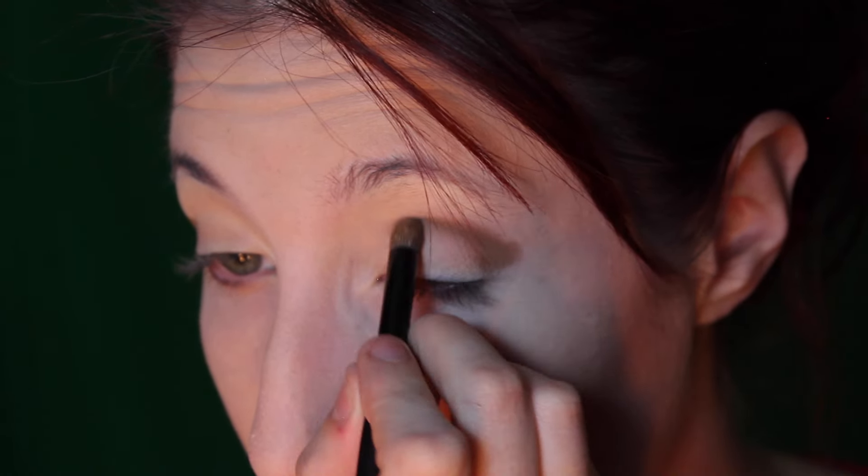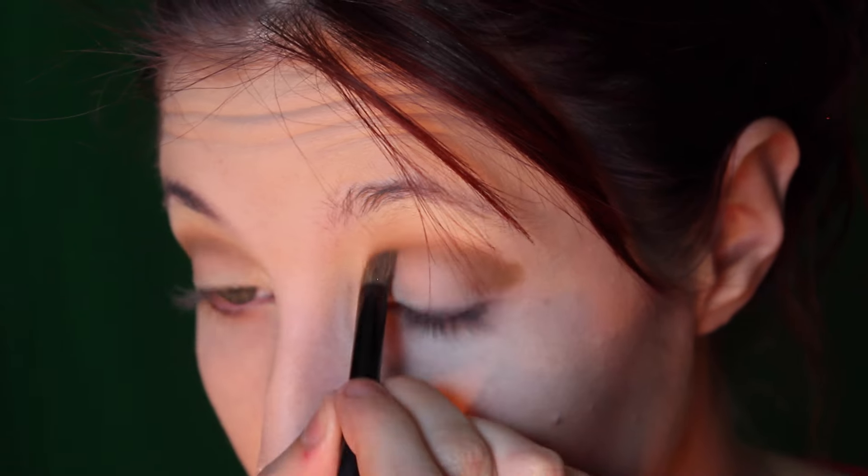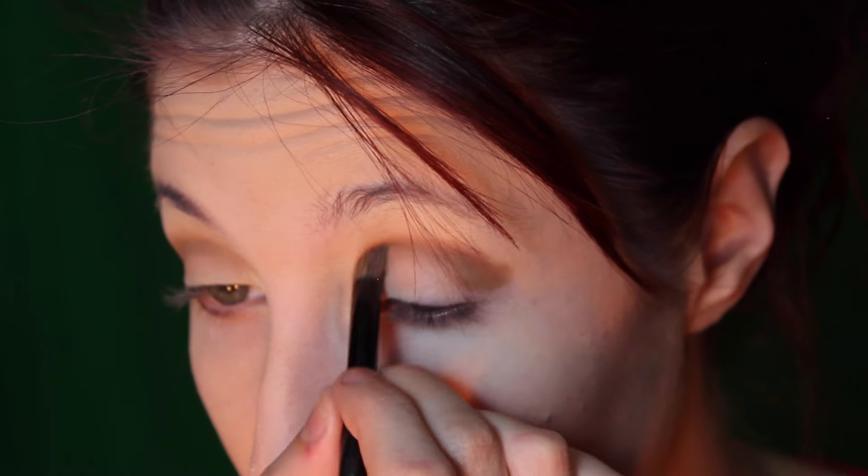Then I take my eye primer and my Unique palette, and I'm going to use this nice brown color, working that into my outer V, on my outer edge, and into my crease, blending inwards. The thing about blending with this brown is you don't want to go too far in, because that will make you look like you have hooded eyes.